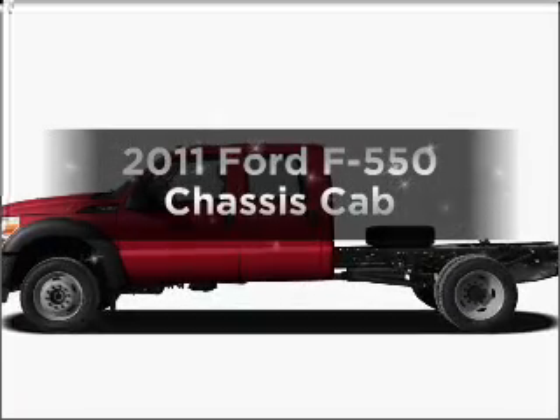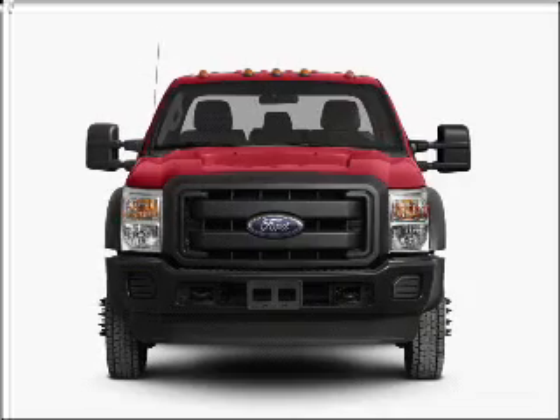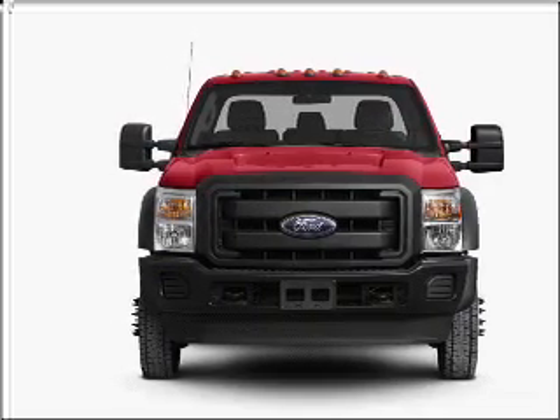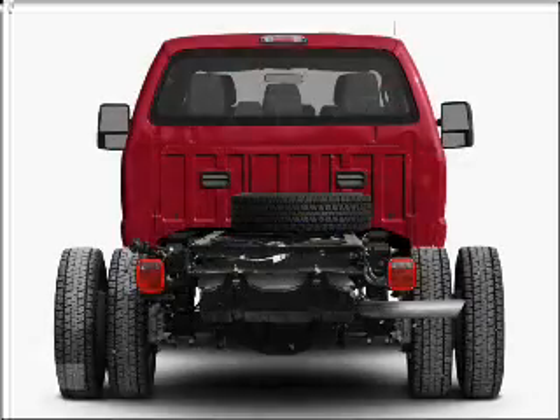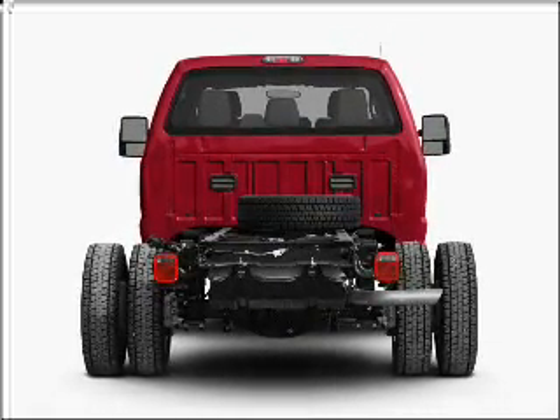Get noticed in this 2011 Ford F-550 chassis cab. If you're looking for an automobile with great attributes, look no further. With a powerful 8-cylinder engine connected to a smooth-shifting 6-speed automatic transmission.